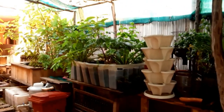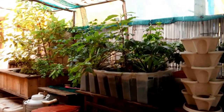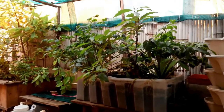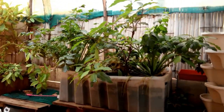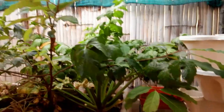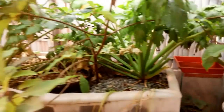Hi guys, just want to give you a quick update on the effects of heavy rain on aquaponics. Last night we had heavy rain measured at around 22 centimeters, and the system seemed to be doing fine. Some of the plants have kind of drooped down, but all in all the system seems to be doing fine.